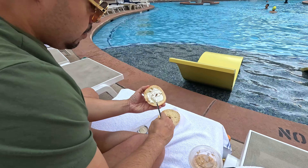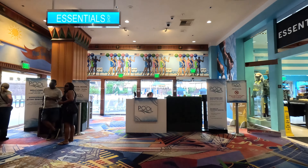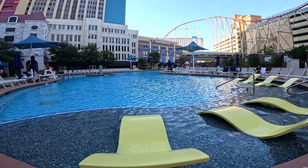This morning we got the traditional bagel with cream cheese. I also got an amaretto iced coffee, which was really good. We went to check out the pool — unfortunately it was very windy this morning so we didn't stay there for long, but the space looks really nice.